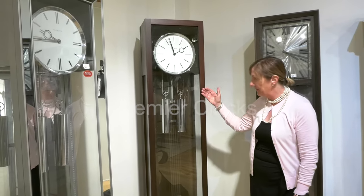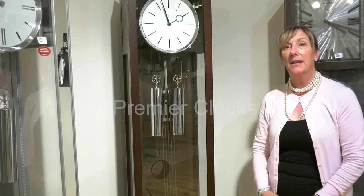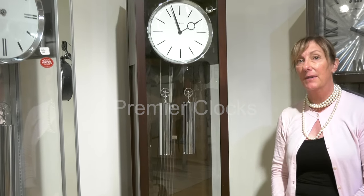Solid hardwoods, beautiful chrome detailing on your dial, pendulum, and weights. It is a triple chime. It plays Ave Maria and Westminster.